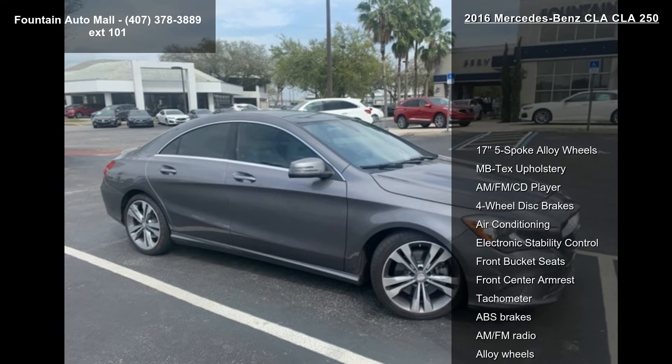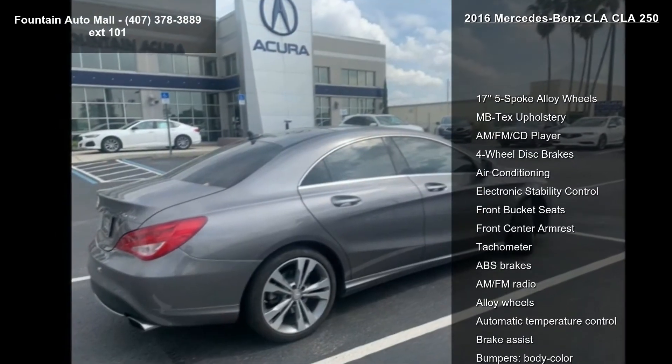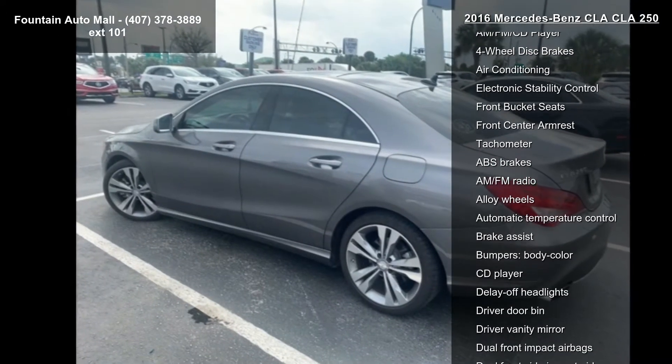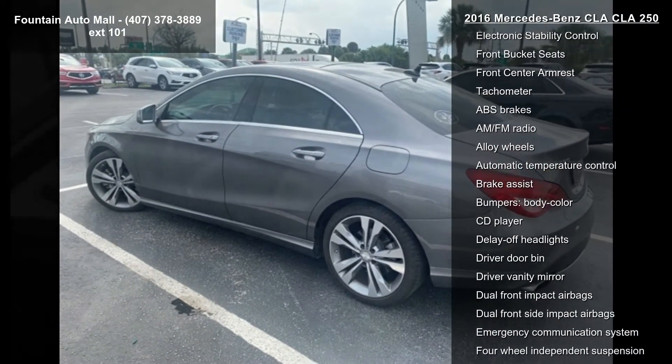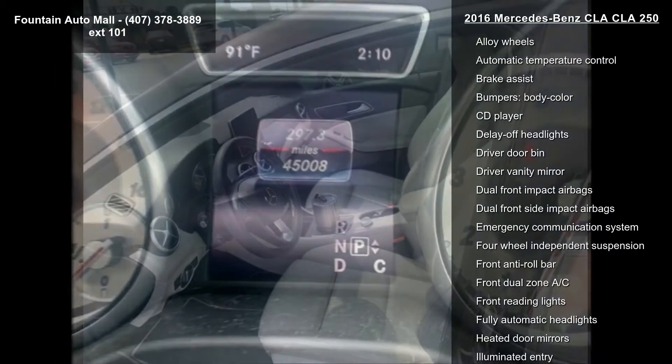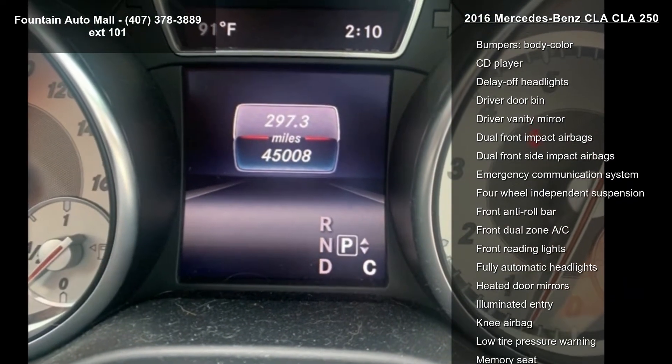Some of the top features included with this vehicle are 17 5-spoke alloy wheels, MB-Tex upholstery, AM FM CD player, 4-wheel disc brakes, air conditioning, electronic stability control, front bucket seats, front center armrest, and tachometer.